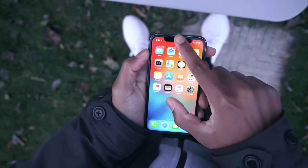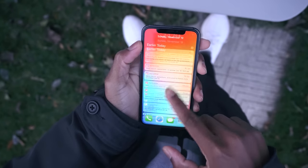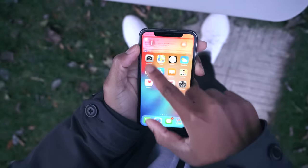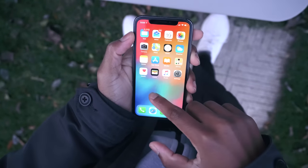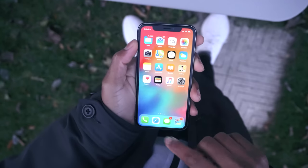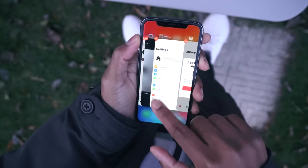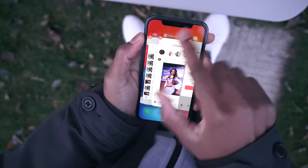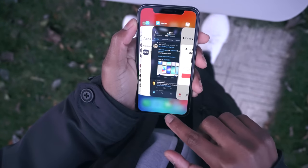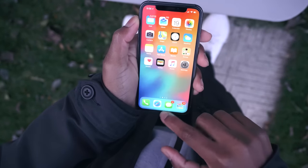Accessing notifications is different as well — swipe down from the top, but avoid the top right corner because that's where the control center lives. Force quitting apps is also a challenge: swipe up from the bottom while holding your finger at the center of the screen for a second until all apps appear, then hold on the app and swipe it out. It's kind of a task.